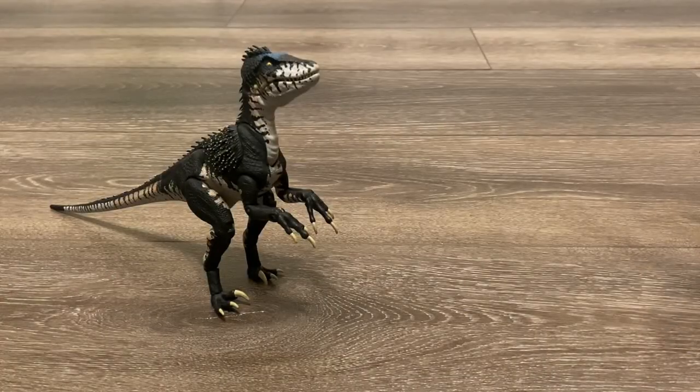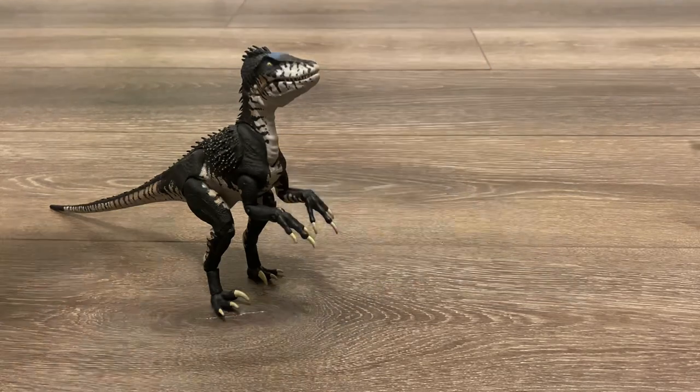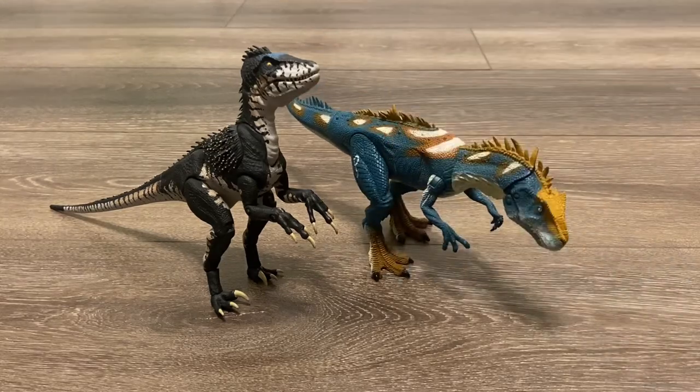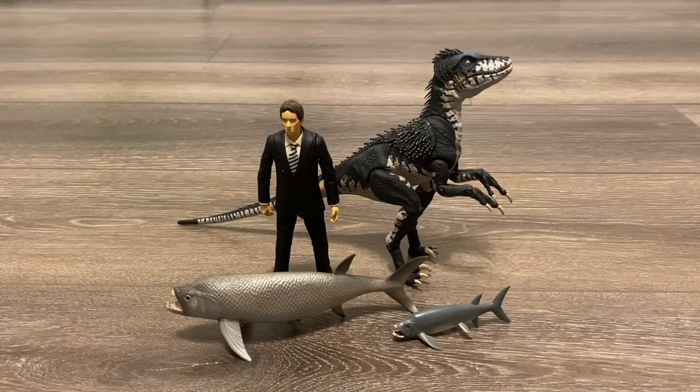Up next, let's bring in the Hammond Collection Parasaurolophus, the Hammond Collection Baryonyx, and the Jurassic Park Dino Showdown Allosaurus. Let's do a quick human comparison — here is James Lester next to the 3¾ inch scale Ian Malcolm and the Amber Collection Ellie Sattler. Last but not least, here is James Lester and the Raptor next to the Collecte Xifactonus and the Collecte Mini Xifactonus.